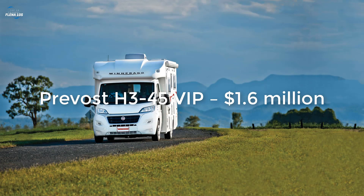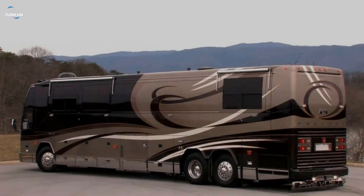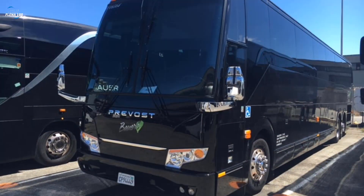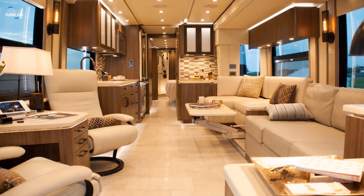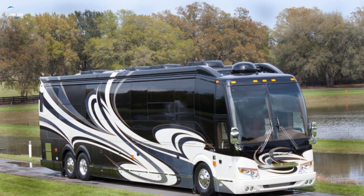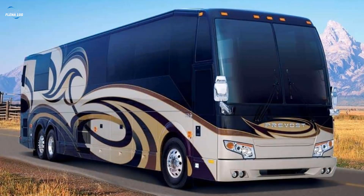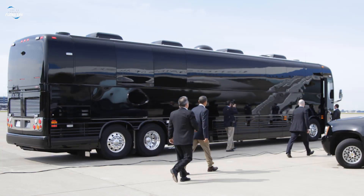With a slogan that shouts 'Tallest, Roomiest, Proudest,' the Prevost H3-45 VIP raises all expectations to a higher level. The higher cabin floor offers better views while providing more storage space on the lower side. The interior is sleek and modern, featuring a wooden floor, sofas, chairs, a small desk, a kitchen, and a bedroom, making it one of the most comfortable and best-looking RVs out there. The price soars to $1.6 million.